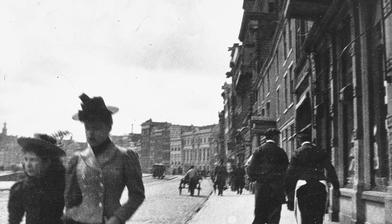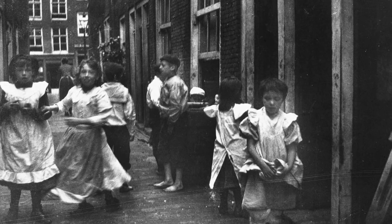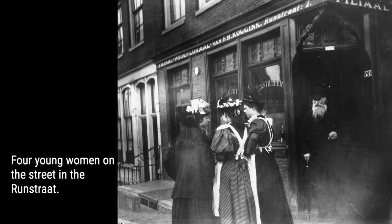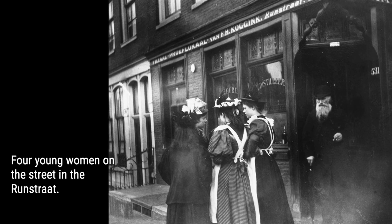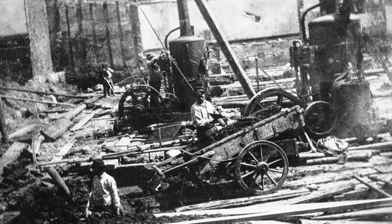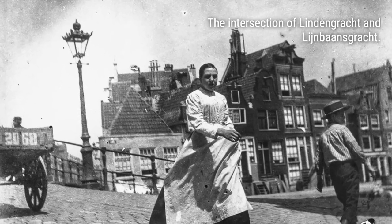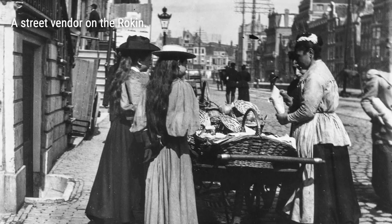From the 1890s to the early 1900s, Breitner, known for his Impressionist paintings, turned to his camera to capture the everyday life in the bustling streets of Amsterdam. Breitner saw photography as a valuable tool to document the fleeting moments of street life and the atmospheric effects, especially during rainy weather, which served as references for his iconic paintings.